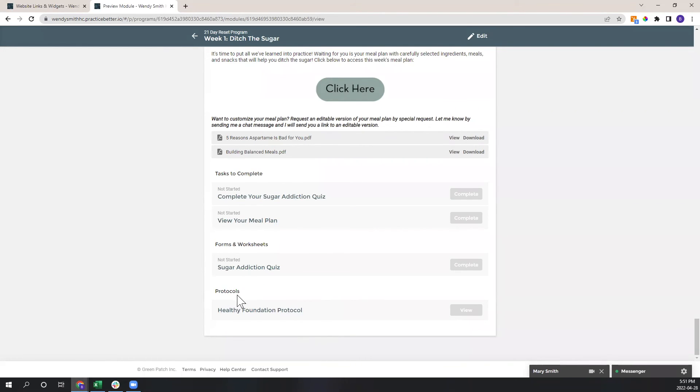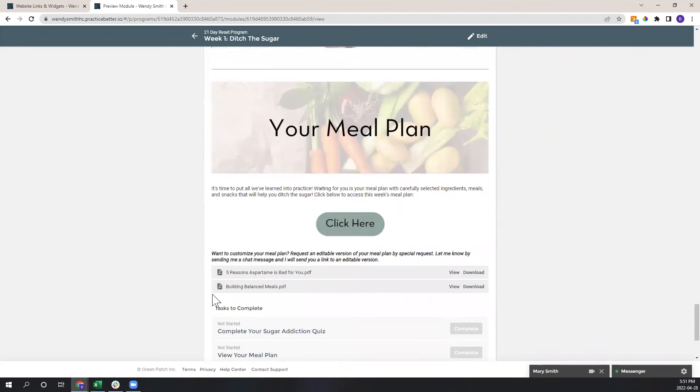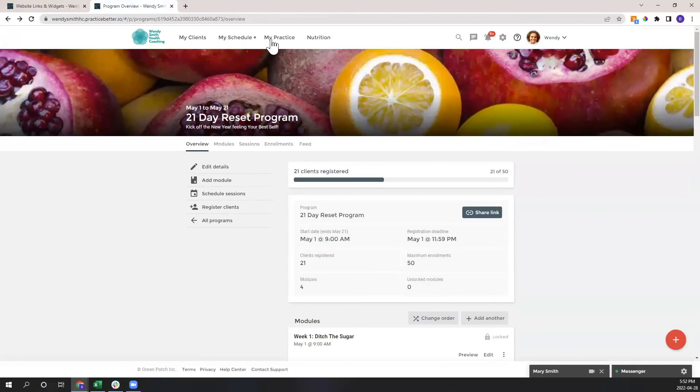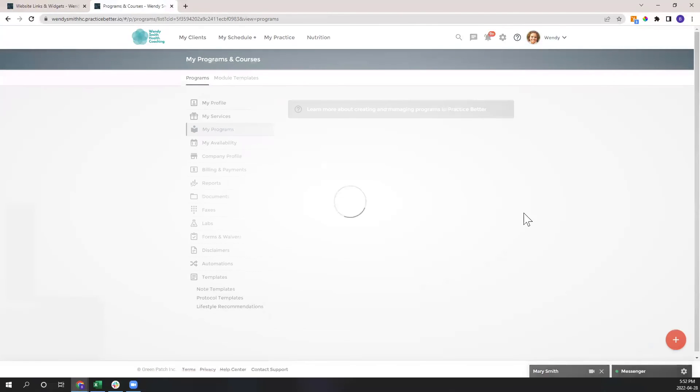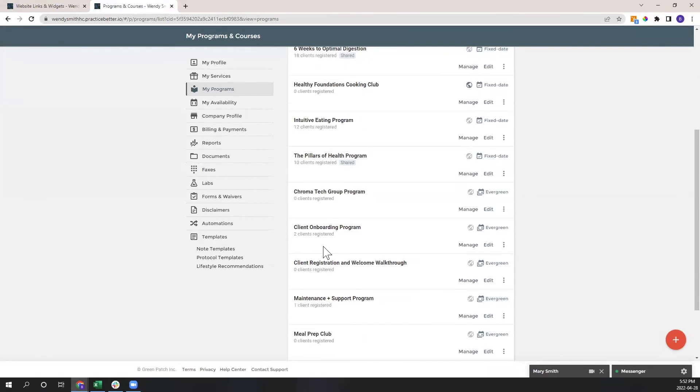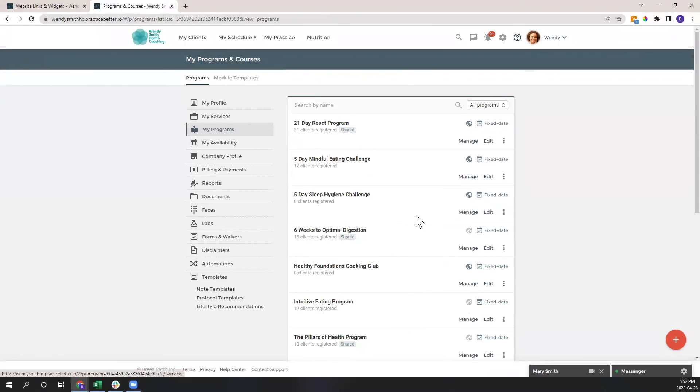Protocols are a fairly recent addition to the platform — Practice Better is always evolving based on community feedback. Protocols are where you house your recommendations for clients to meet their goals. I'd love to hear in the chat: does seeing these program examples inspire ideas? Could you see yourself doing a challenge, a signature program, or a membership like the meal prep club?